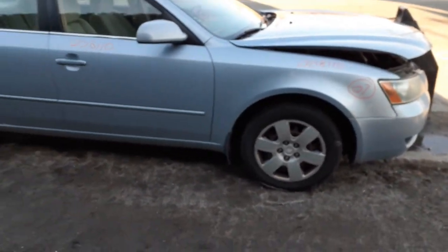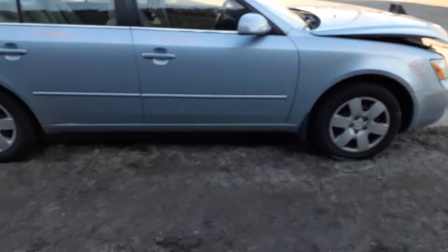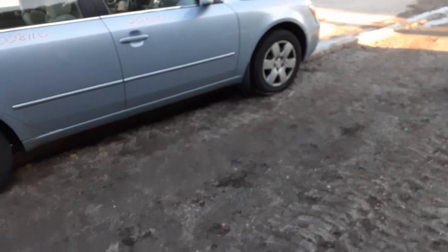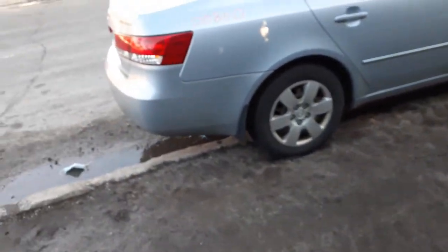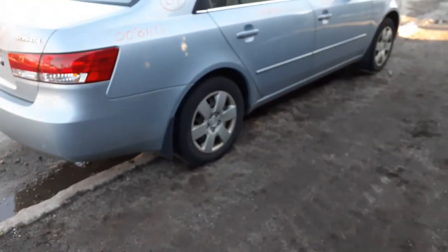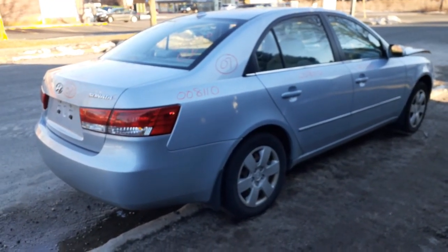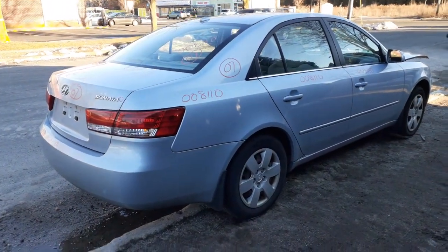Again, last but not least — 2007 Hyundai Sonata GLS, four-door sedan, 2.4 automatic, 150k. Stock number is 8110. Nice clean car all the way around basically, got a blown motor. The exterior paint code is H1 and the interior trim code is FZ.